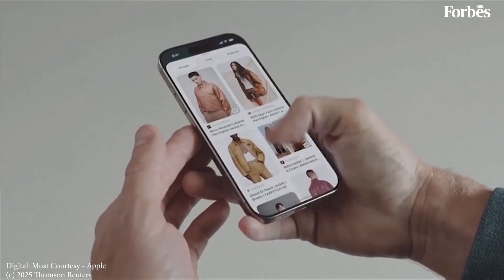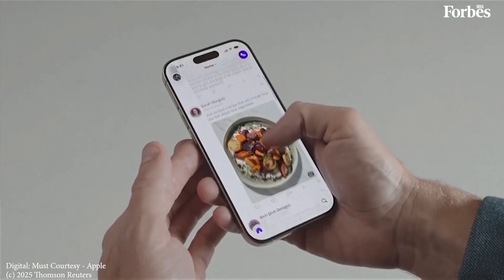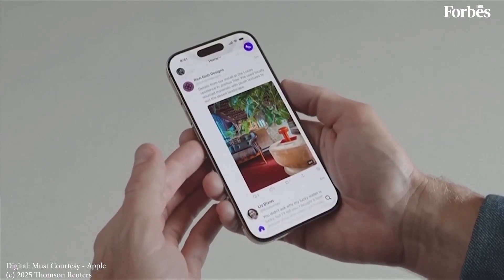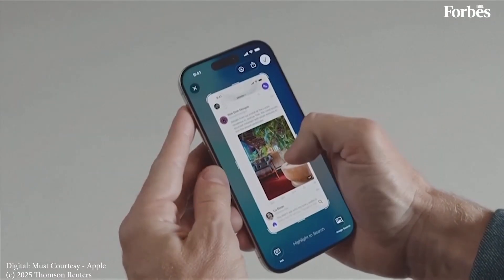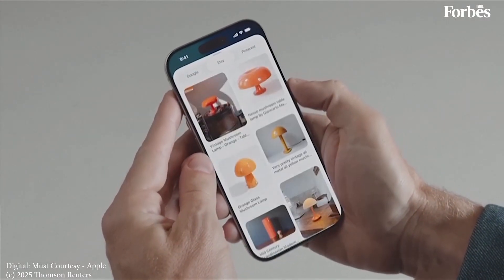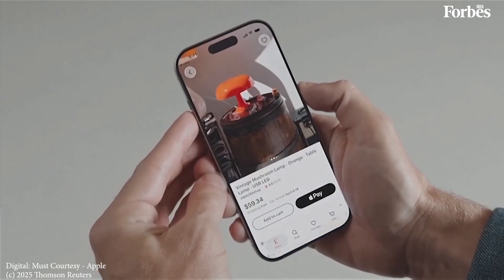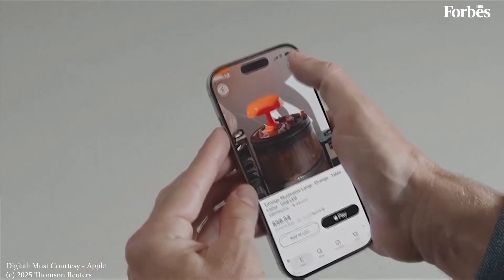Thanks to visual intelligence, I know where to get a jacket like this. Let's keep scrolling. I dig this lamp, so I'll bring up visual intelligence. And now I can highlight and search for similar lamps across my most used apps, like Etsy. And when I tap on a result I like, it takes me right into the app so I can save this lamp to my favorites.